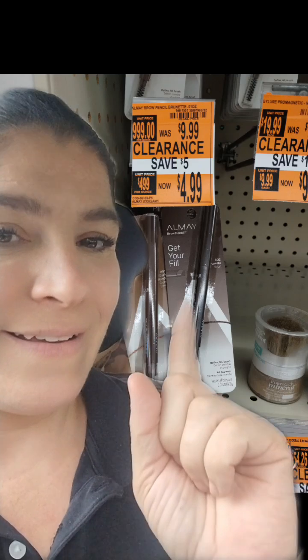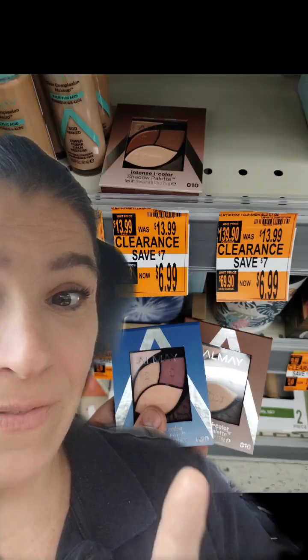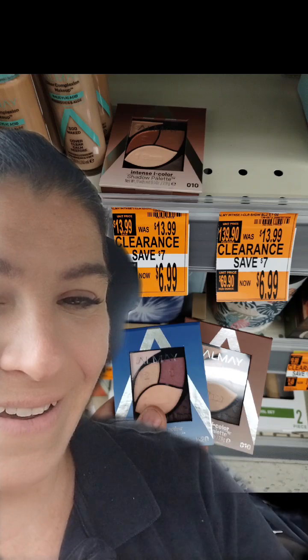We definitely had to do another transaction, because I found all of this clearance. We had these Almay eyebrow pencils, regularly $9.99, on clearance for just $4.99. And we found these Almay eyeshadow palettes, regularly $13.99, on clearance for just $6.99.